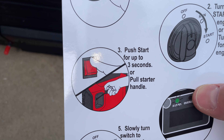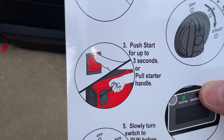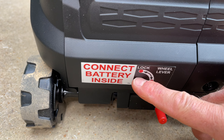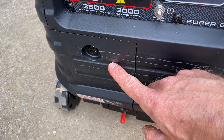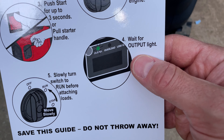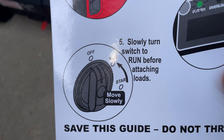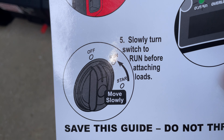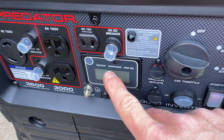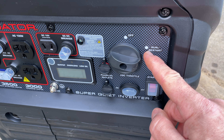Number three, we're either going to push the button to start — because this does have a push button starter — or pull the starter handle. There is a panel here that says 'connect battery inside,' and I simply haven't done that yet. So I've just been pulling the handle, which works just fine. After we pull the handle and see the green output light come on, step five says we're then going to slowly turn the switch to run before attaching loads.